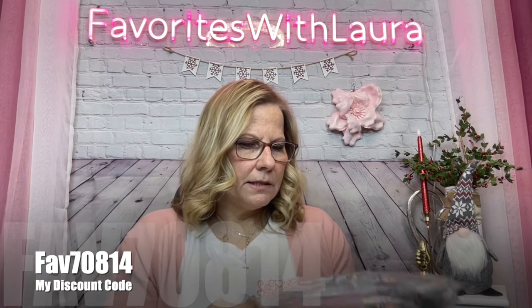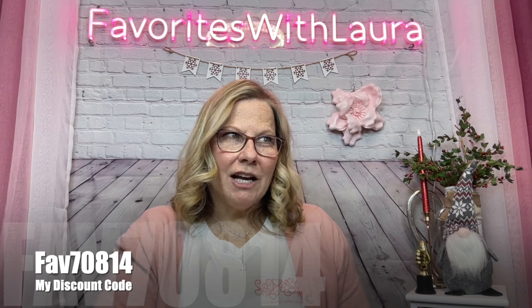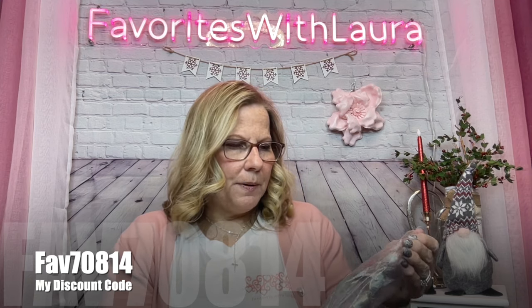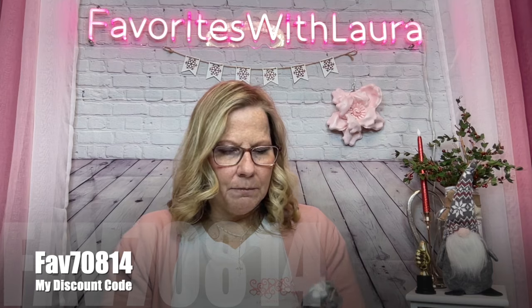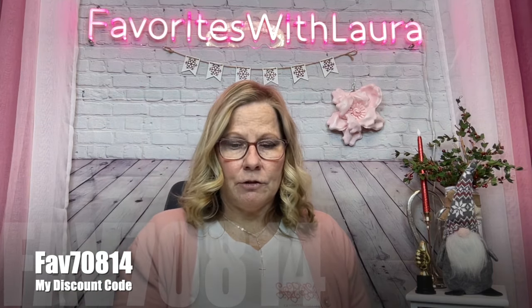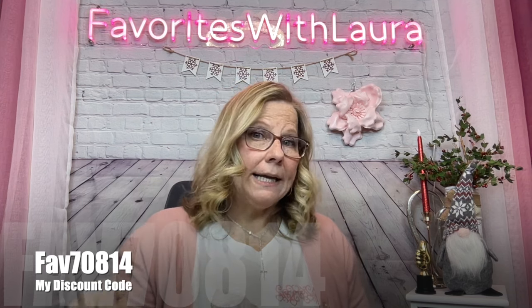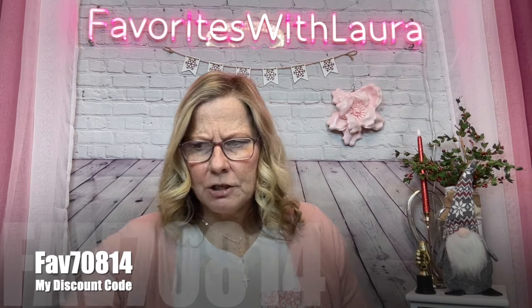If you're not familiar with Temu, they're an online marketplace. This is not a sponsored haul, but I do have an affiliate link down below. I am an influencer, so if you purchase items I've listed through my link, I do earn a slight commission — but it doesn't change the price for you.